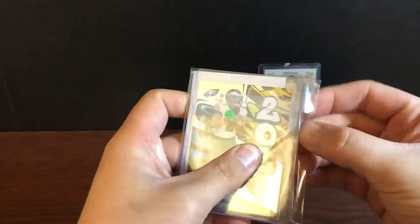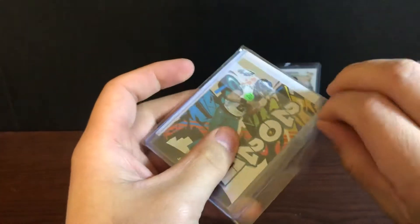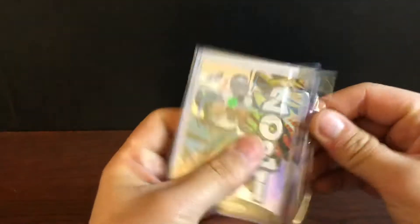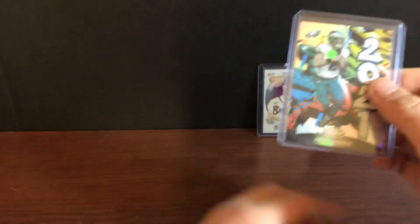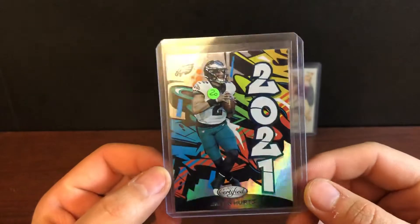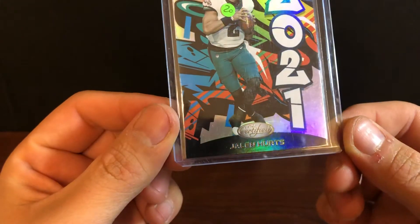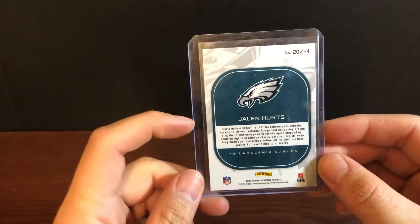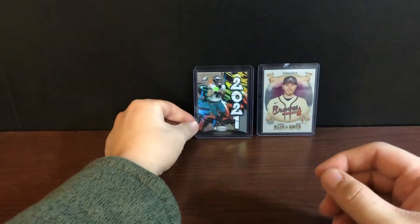Oh yes, very nice — let me take it out of this. Jalen Hurts, the 2021 insert — or the Graffiti, as everyone else would call it. This one looks pretty clean. A little bit heavy on the left but as far as centering, it's nice. I'll take that sticker off.